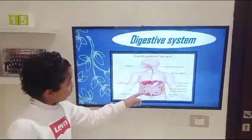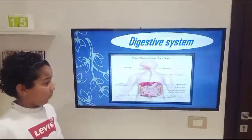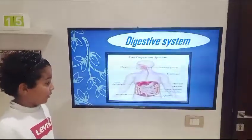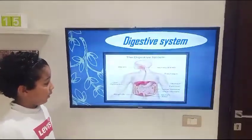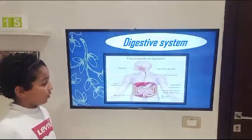The esophagus goes to the stomach. The stomach changes the food with a special liquid into nutrients and energy. After that, it goes to the small intestines and gets absorbed by the blood vessels. But the undigested food goes to the large intestine and gets thrown out of the body.